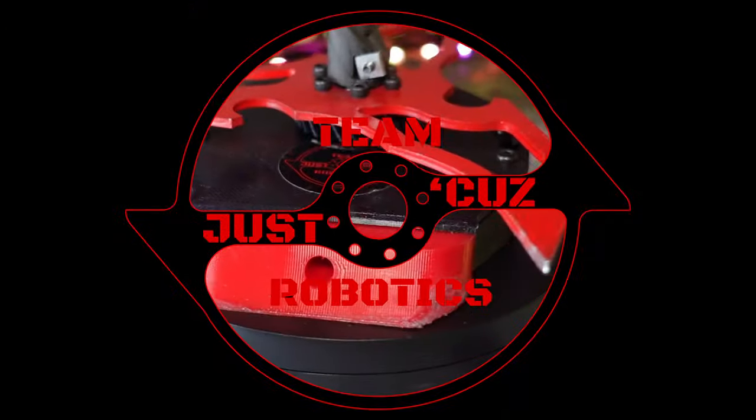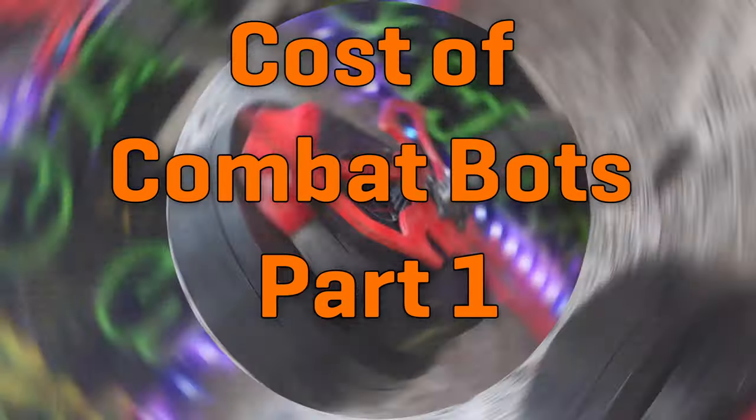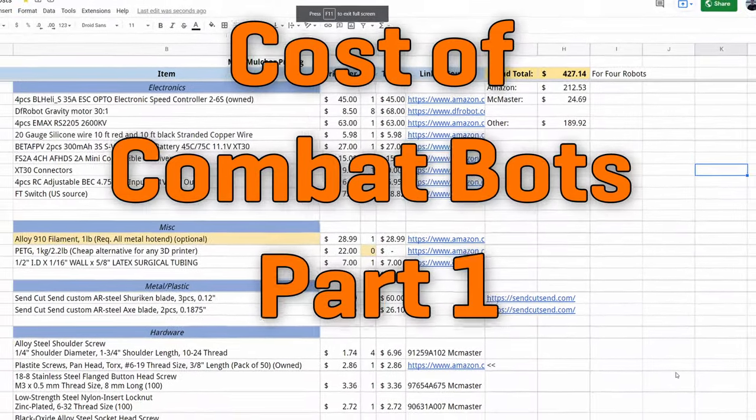This video is sponsored by PCBWay. Hey there, this is Seth Schaefer from Team Just Cause Robotics, and today's video is about money — specifically, how much all these robots actually cost.